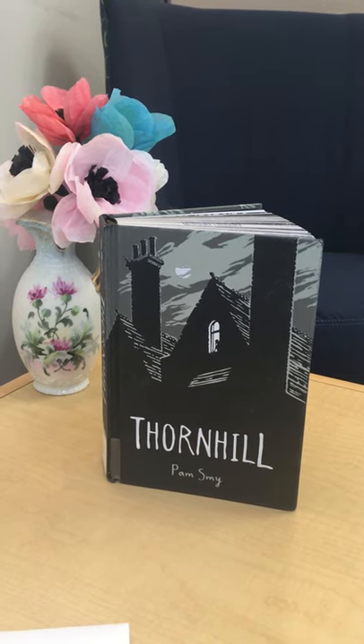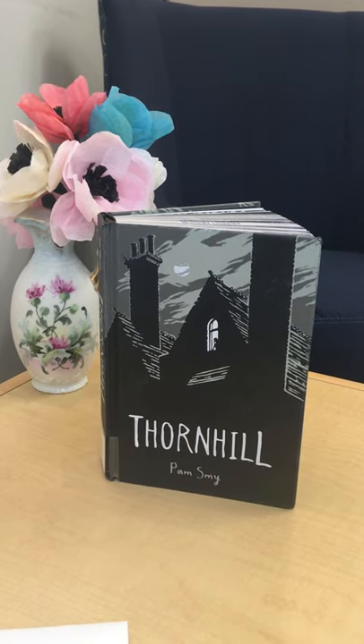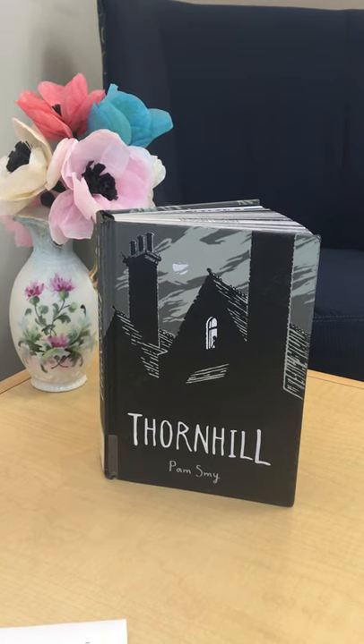Hi there! Here's a one-minute book review about the book Thornhill, written and illustrated by Pam Smyte.